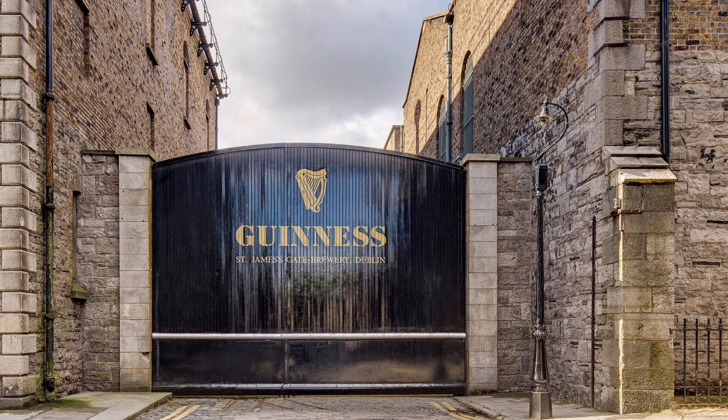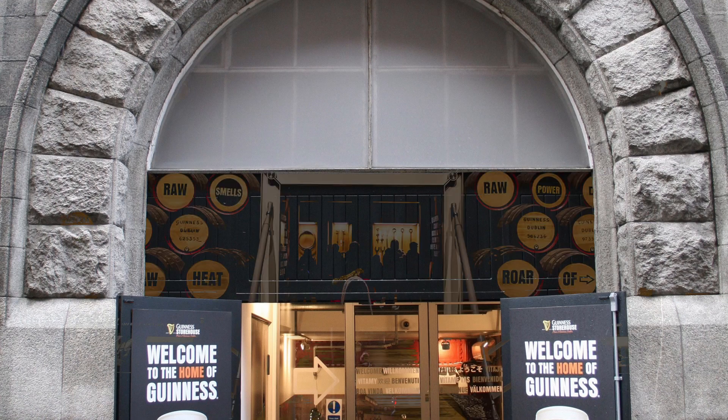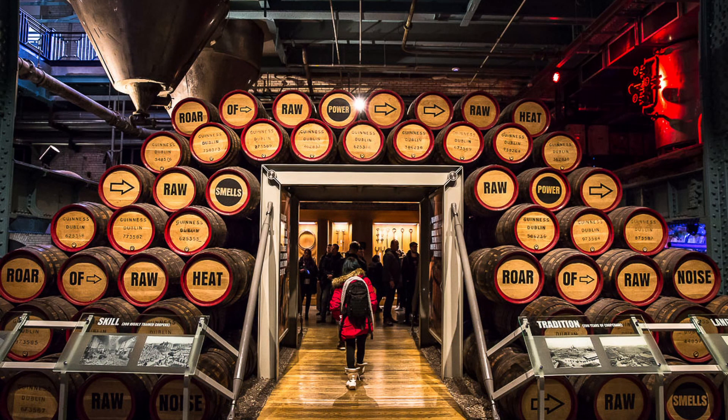The first thing on our list is the famous Guinness Storehouse. Located in the heart of Dublin, this seven-story building, shaped like a pint of Guinness, tells the story of the famous beer and its brewing process.